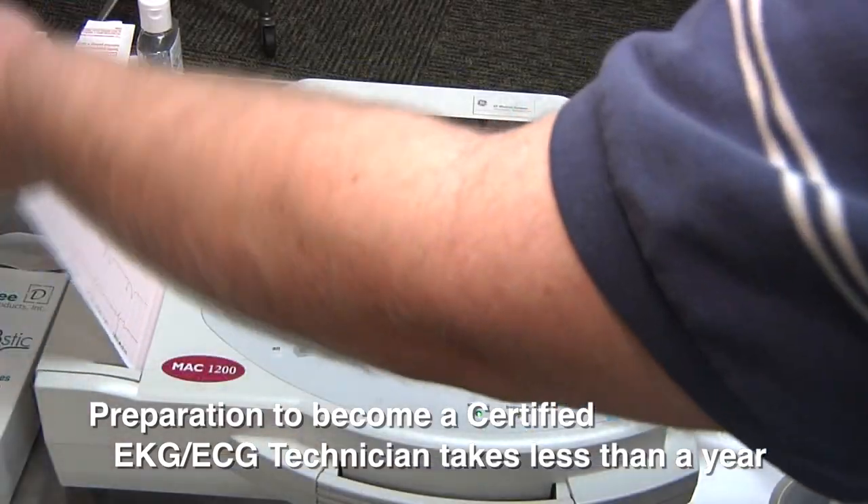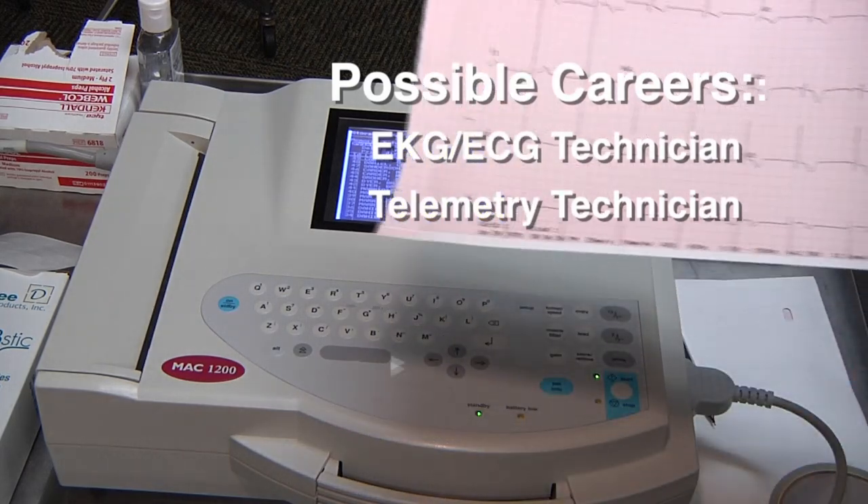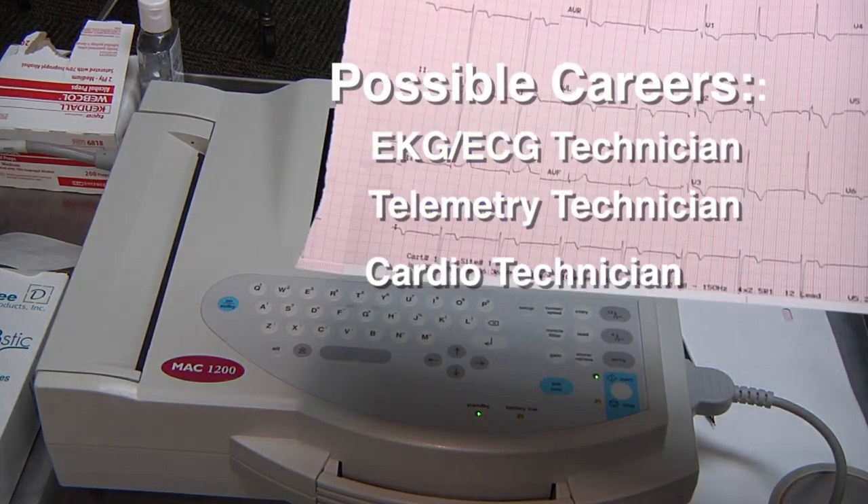You can become a certified EKG technician in less than a year, and the skills you learn will be of value in other health care professions as well. There's a broad spectrum of EKG positions.